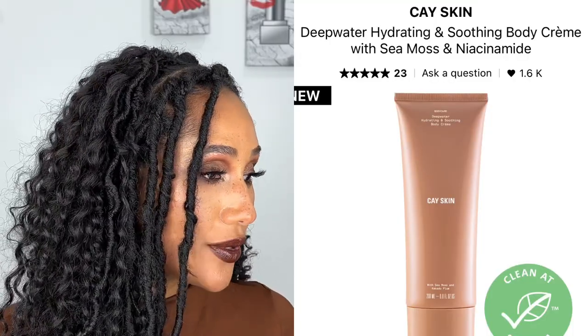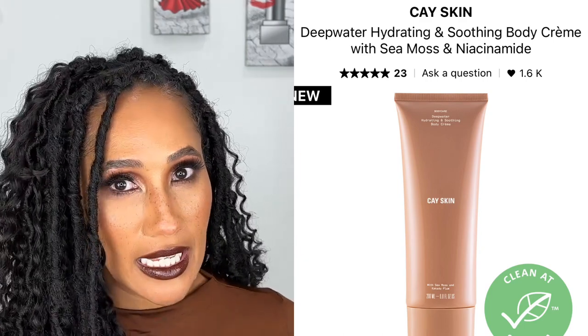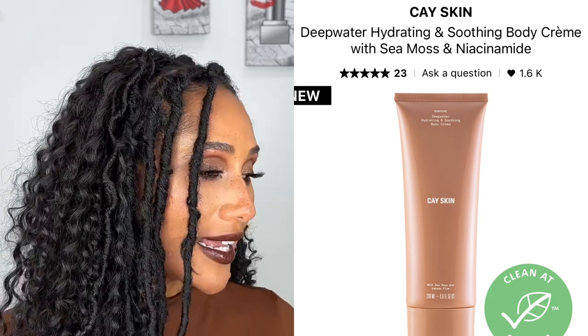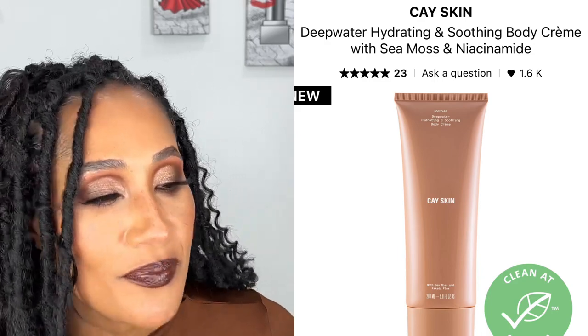I saw Jackie Ines — if you don't follow her IG page called Lavishly Jackie, that page is literally the life I want to live and I'm not ashamed to admit it. I saw her doing a get ready with me and she used the K Skin Deep Water Hydrating and Soothing Body Cream with CMOS and niacinamide. Her skin looked like it was glistening from this moisturizer — very hydrating and supple. So I'm probably going to get that.